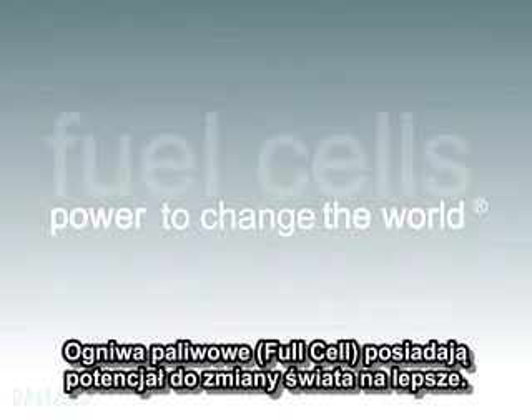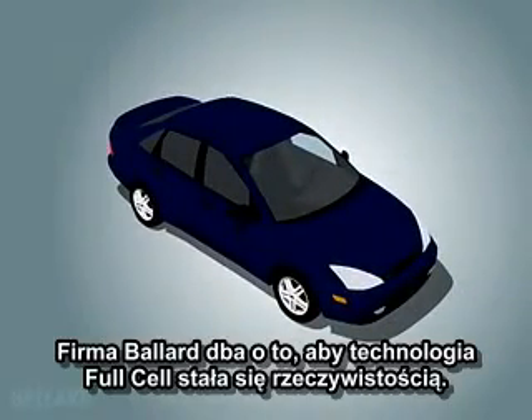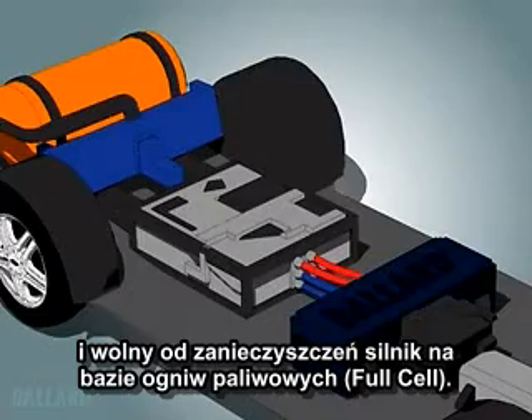Fuel cells have the power to change our world. At Ballard, we are dedicated to making fuel cell technology a reality to replace the internal combustion engine in your car with a clean, quiet, pollution-free fuel cell engine.